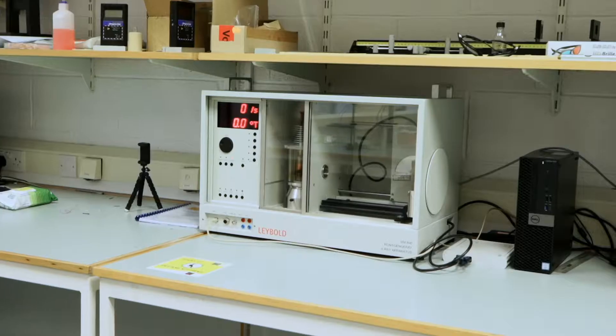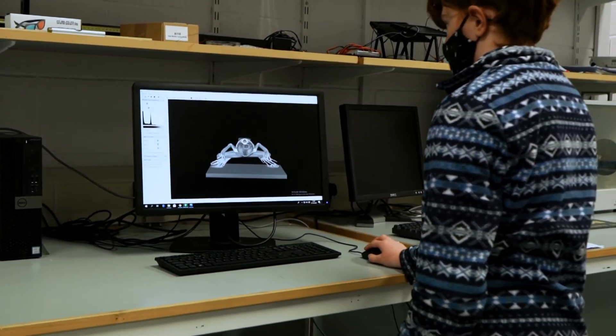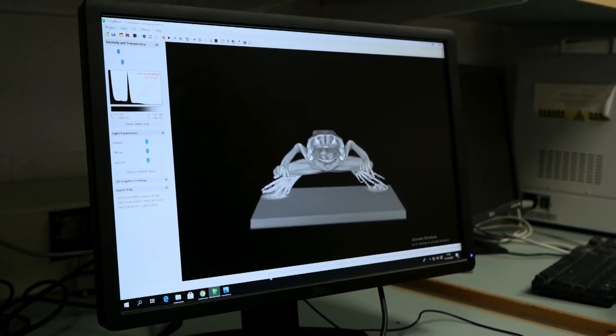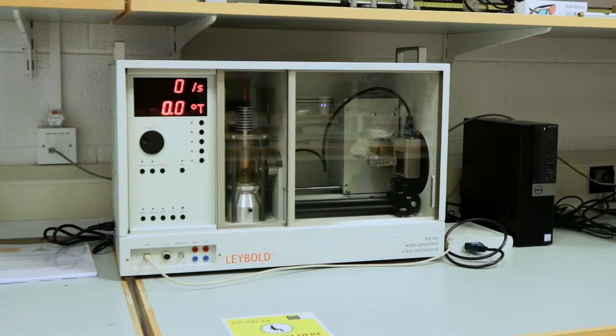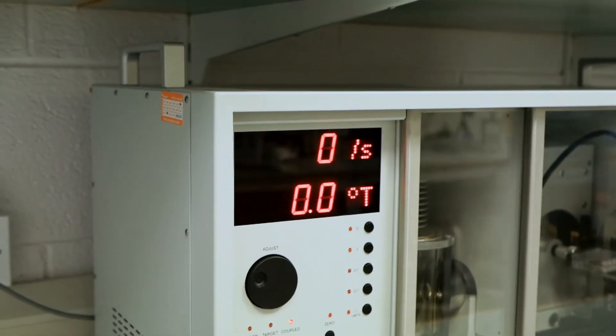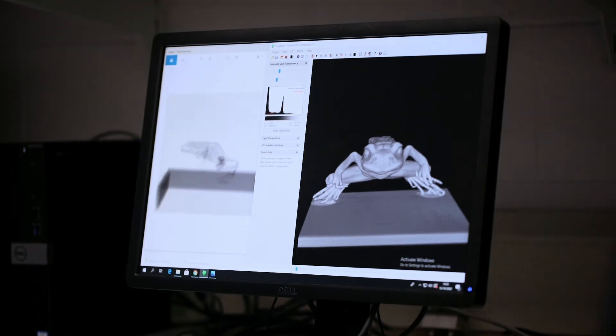A recent addition to the second year labs is a CT scanner. Computed tomography is an imaging technique which creates a 3D image of an object by reconstructing several 2D x-ray images of the object. This is an important technique in diagnostic medical imaging, and second year physics students get a chance to see how the technique works and make their own 3D images.